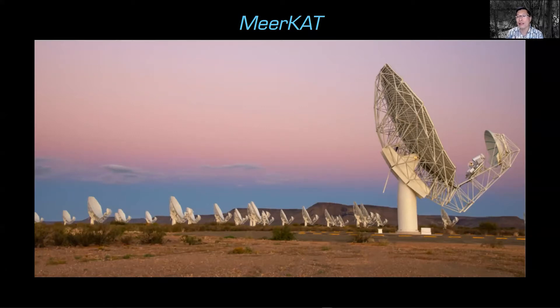MeerKAT is a set of radio telescope dishes down in South Africa. South Africa actually has quite a number of observatories — the government supports astronomy quite heavily. They are partners in a project to install a multi-continent wide set of radio dishes. MeerKAT is a precursor to that and currently consists of 64 radio dishes, each about 13 meters in diameter — on the order of 50 feet. When you have multiple radio dishes, you can combine their information to get much higher resolution imagery.